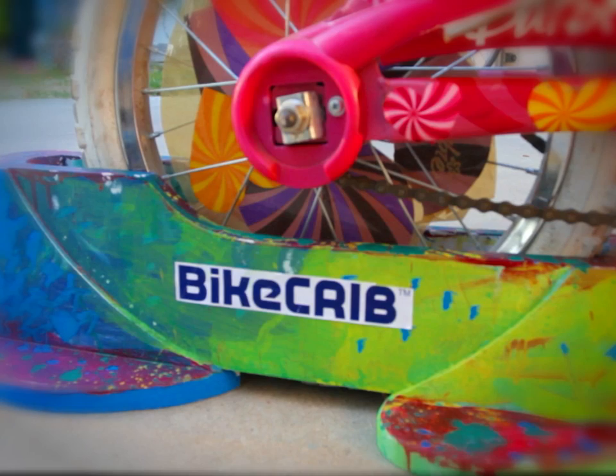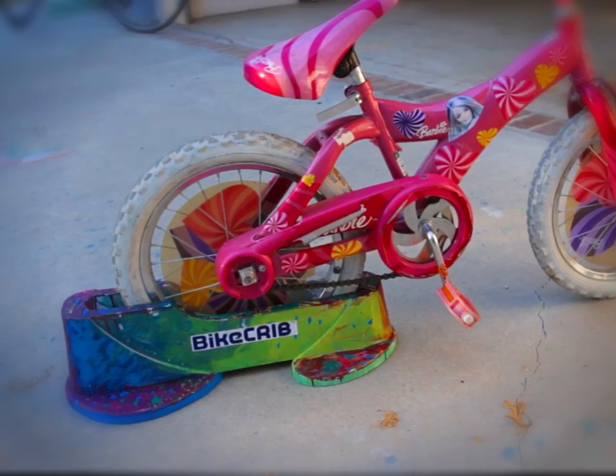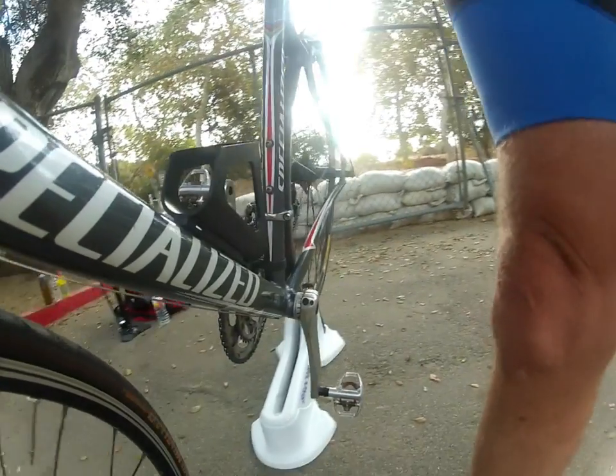With the Bike Crib, now you can have a nice safe place to store your bike, keep it from falling over, and keep that frame nicely protected.